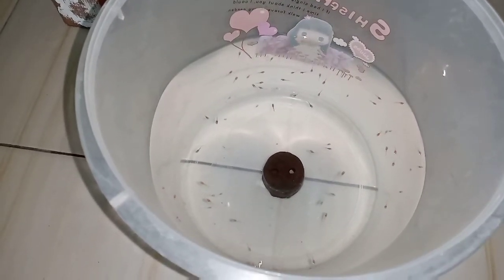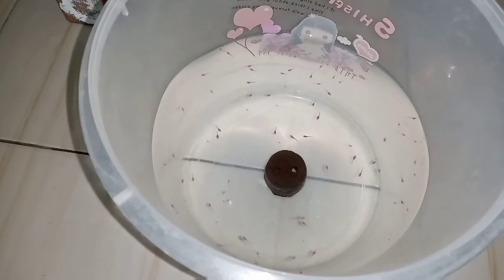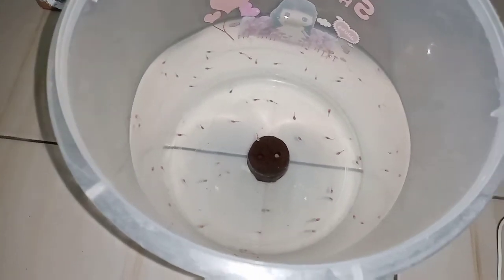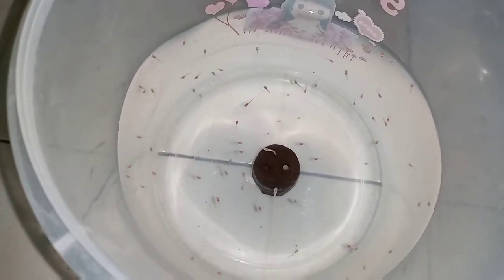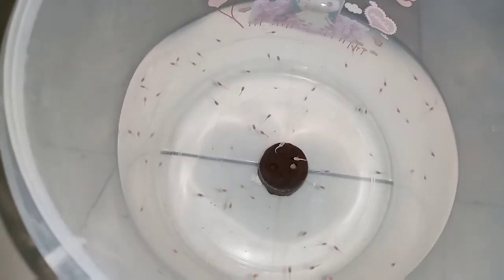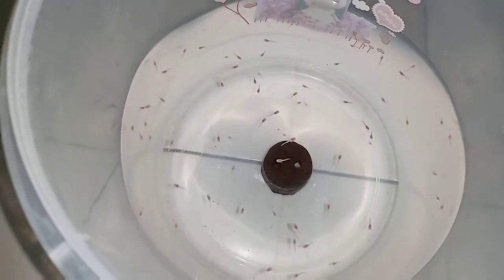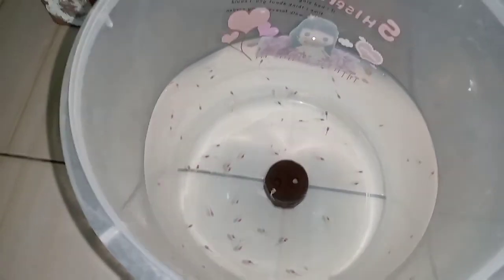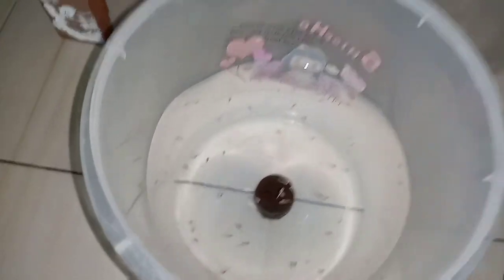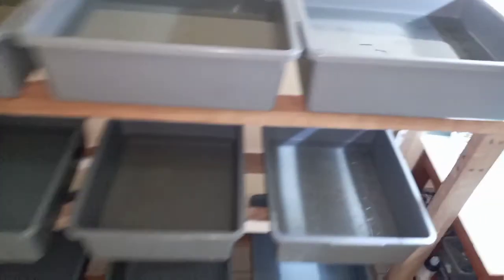Nanti kalau udah umur sekitar satu mingguan, saya mau pindahin ke tempat pembesaran. Pembesarannya itu saya cuma pakai baskom. Ya baskom ukuran berapa itu ya — kita lihat dulu nih. Nah baskom seukuran gini.